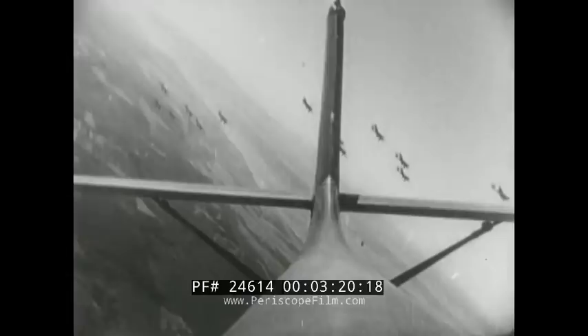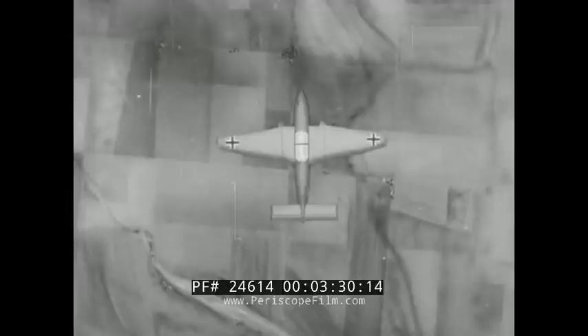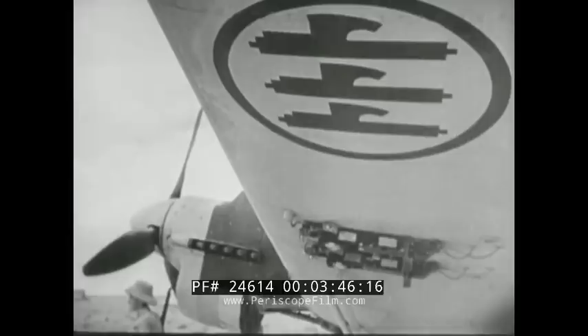You can always tell a Stuka by the distinctive kink in the wing, the fixed landing gear, the tapered wings, the rectangular stabilizer, the humped back and angular tail fin. Also, remember that the Italians have their own version of the Stuka — it's the Brita 201. German or Italian, it's an enemy.